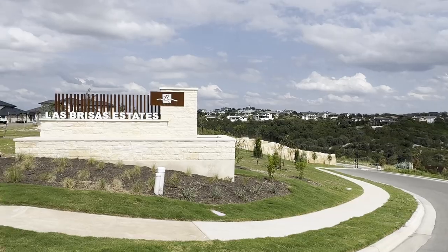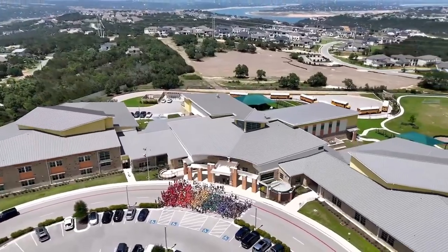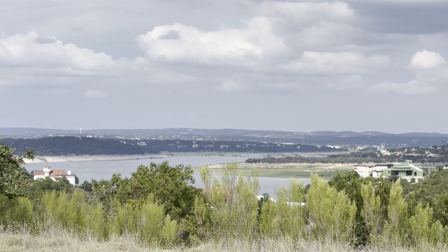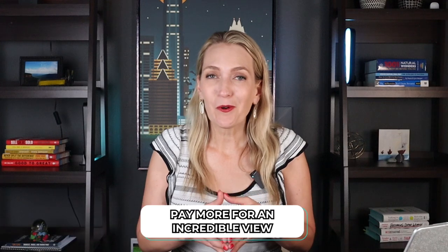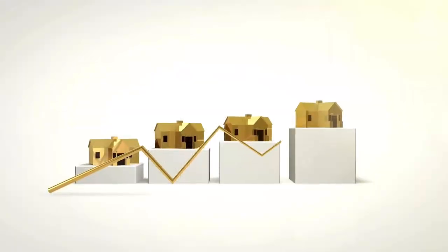There's a section of the neighborhood called Las Brisas. This section is going to be luxury estate-sized lots, built by Weston and Drees Custom Homes. It's in the front of the community — coming from Highway 71, you turn in, go just past Rough Hollow Elementary School, and these homes are on the right-hand side. What I love about these home sites is not only the larger lots, but the amazing views — several greenbelt opportunities and even some home sites with views of Lake Travis. Prices start around the 1.4 million range, going up for greenbelt and lake views.